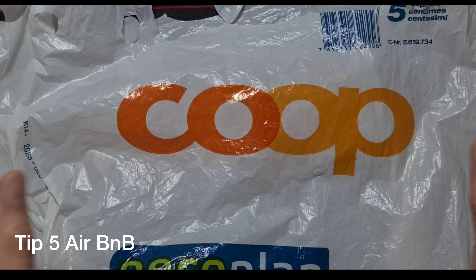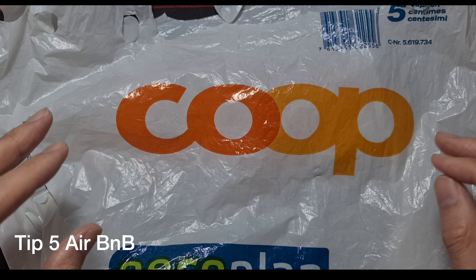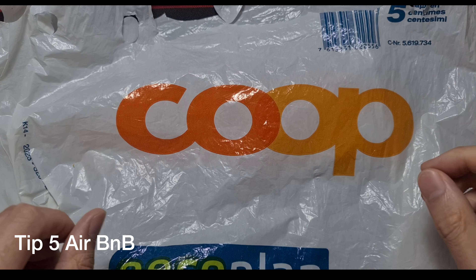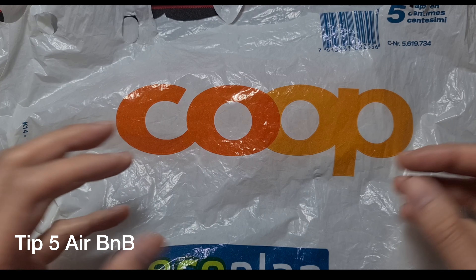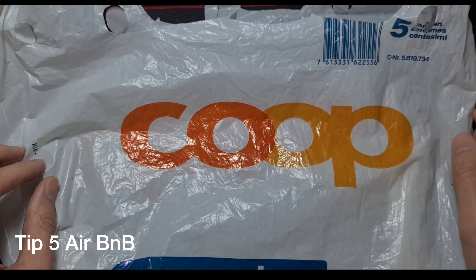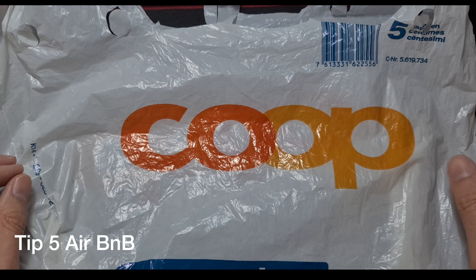A side note about Coop: you have to pay for plastic bags — you scan the barcode and pay for them. Paper bags, reusable plasticky carry bags, cloth bags — you have to pay for all of them. There's nothing that you don't pay for in Switzerland; you always have to pay for it.